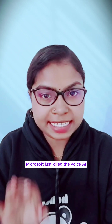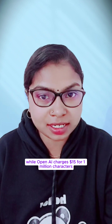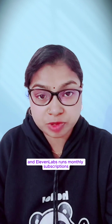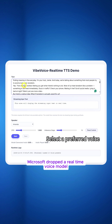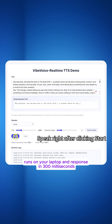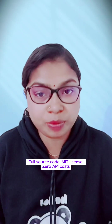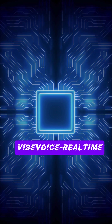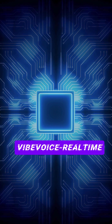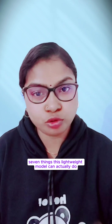Microsoft just cleared the voice AI paywall. While OpenAI charges $15 per million characters and ElevenLabs runs monthly subscriptions, Microsoft dropped a real-time voice model that's completely free, runs on your laptop, and responds in 300 milliseconds. Full source code, MIT license, zero API cost. It's called Phi Voice Real-time, and Microsoft just gave away what others charge thousands for. Let me show you 7 things this lightweight model can actually do right now.